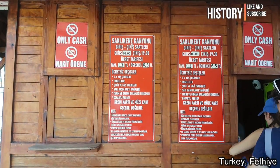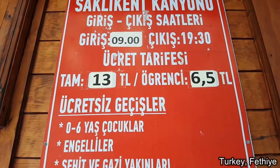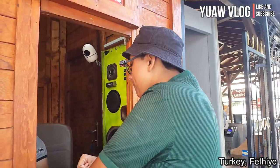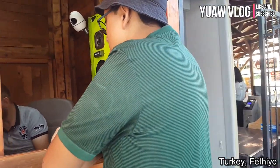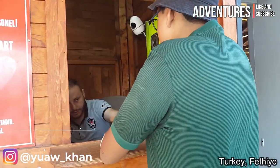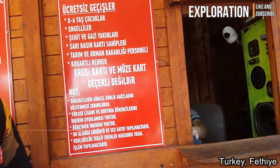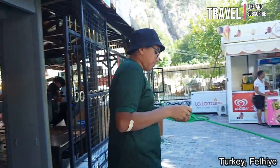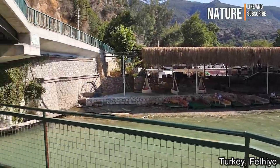Now let's start with the Suclecan Canyon. For prices, it is 13 Turkish liras for tourists or for people who are not students here in Turkey. If you are a student, then you pay 6.5 Turkish liras. Very importantly, they only take cash — they do not take card. And for ages from 0 to 6, this place is completely free.